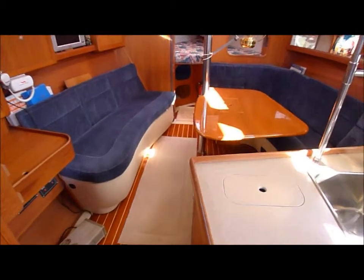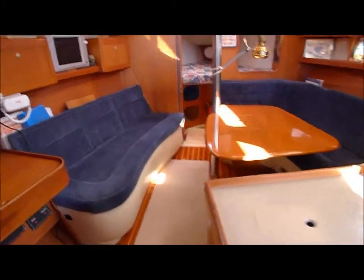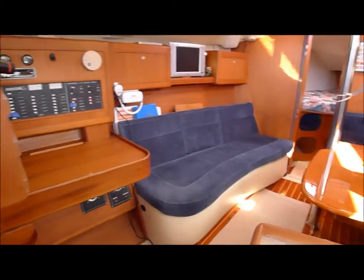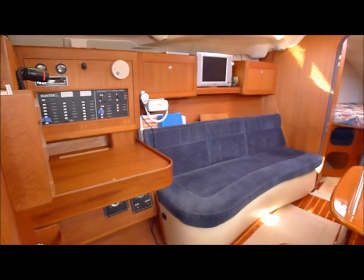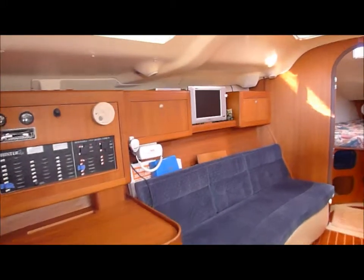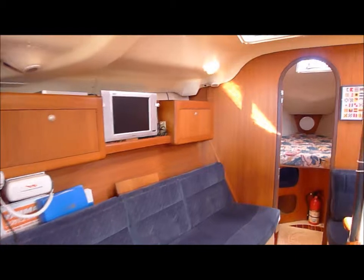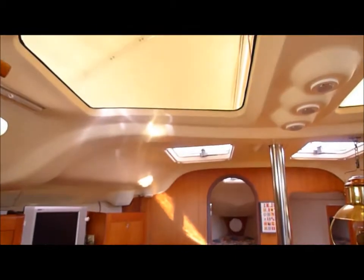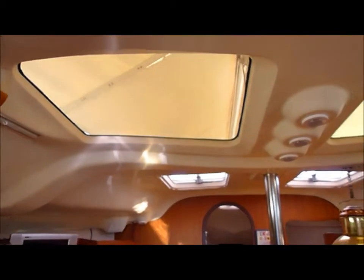Salon wraps around for lots of seating. Nav station to starboard. TV. Huge skylights overhead.